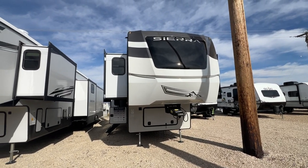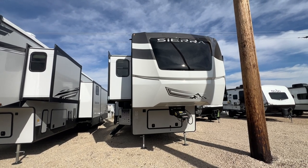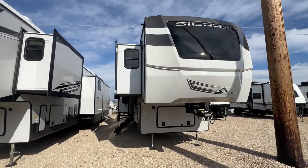Well hi there! It's Patti at Parkland RV Center in Leadington, Missouri. Today I want to show you the 2024 Forest River Sierra 3990 FL. This bunkhouse is awesome — I can't wait to show it to you.